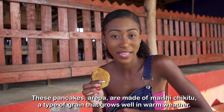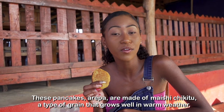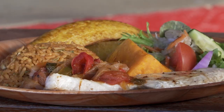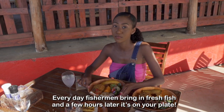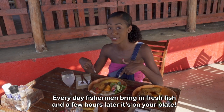Cucina Criollo! These pancakes, or arepa, are made of maesuchiquito, a type of grain that grows well in warm weather. Because we are surrounded by the sea, fish is a big part of our diet. Every day fishermen bring in fresh fish and a few hours later it's on your plate.